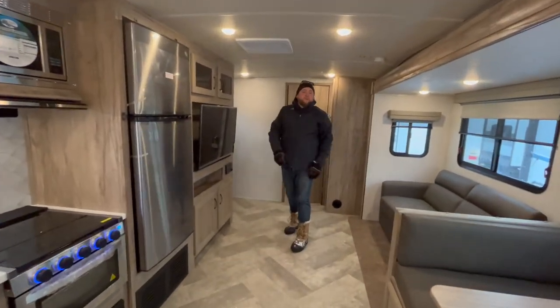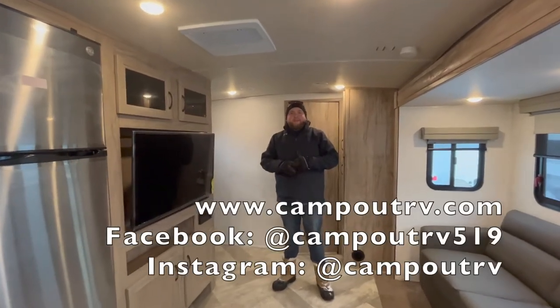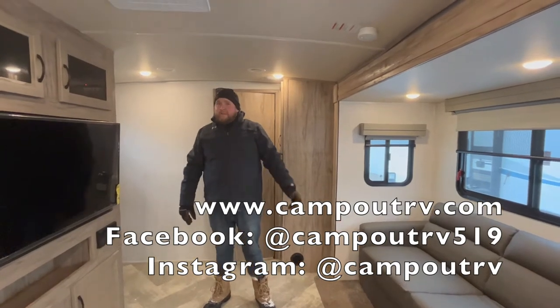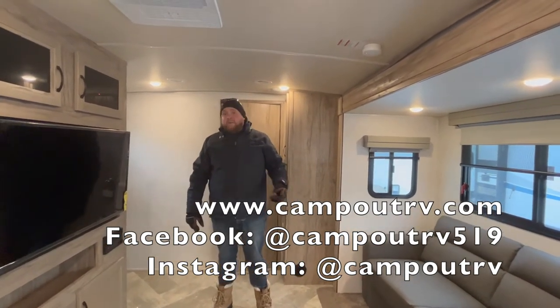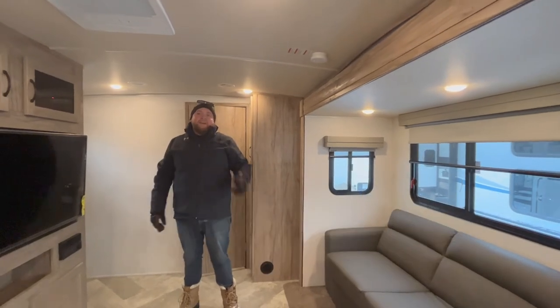So again, this is the 2022 Solaire 258RBSS — an ultralight travel trailer made by Palomino RV. It only weighs 6,200 pounds. We have this model in stock at Campit RV in Stratford. Give us a call to book your appointment today, and happy camping.